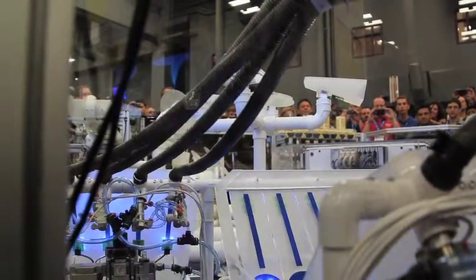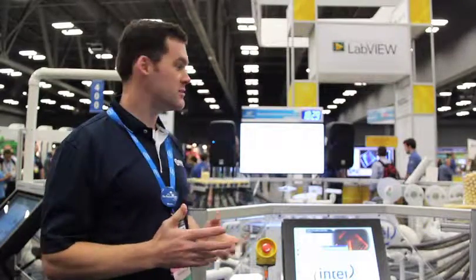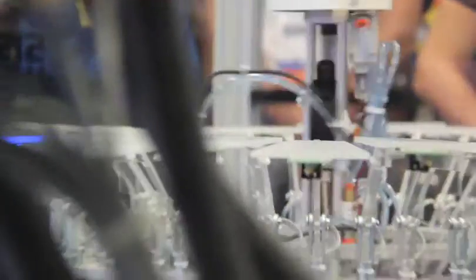There are two networks that everything communicates through. We have an Ethernet network, which we use to send UDP packets to keep everything synchronized. We also have an EtherCAT network, which we have over 250 points of I/O, as well as three servo systems communicating through.